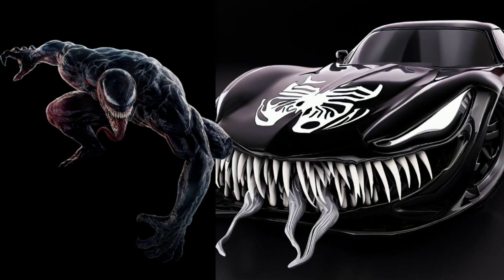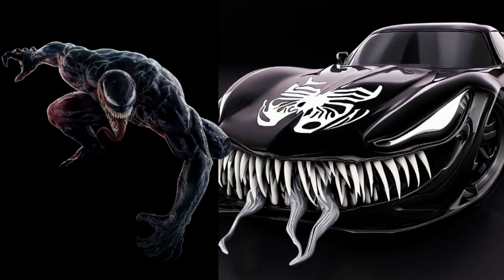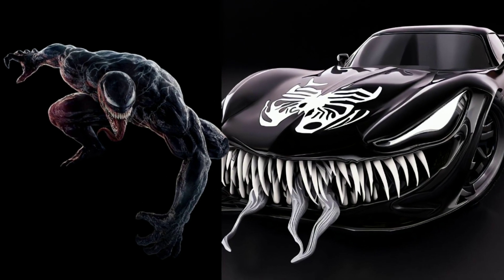Embrace the darkness with the Venom themed car. Its sleek black design and menacing details capture the essence of this formidable symbiote.